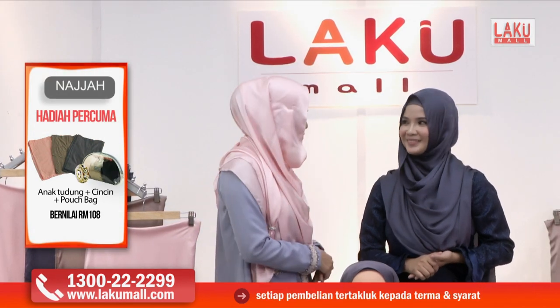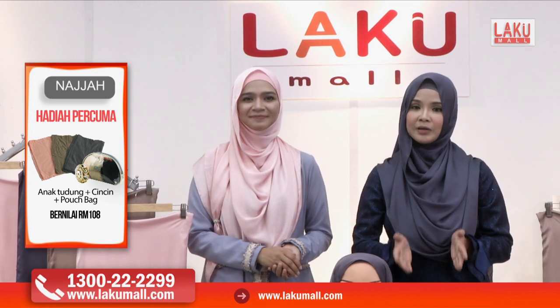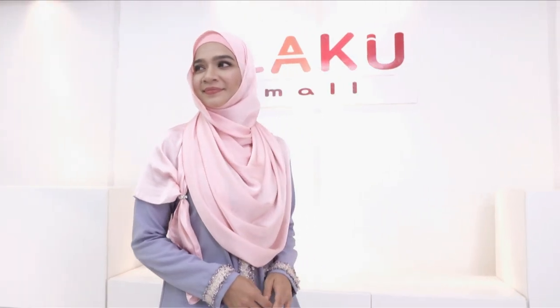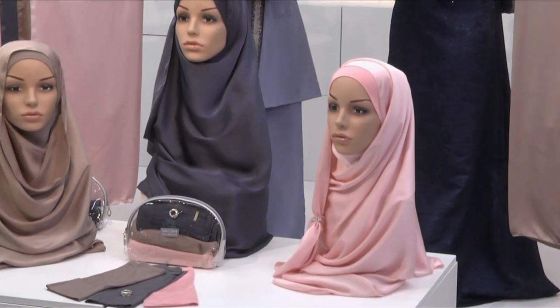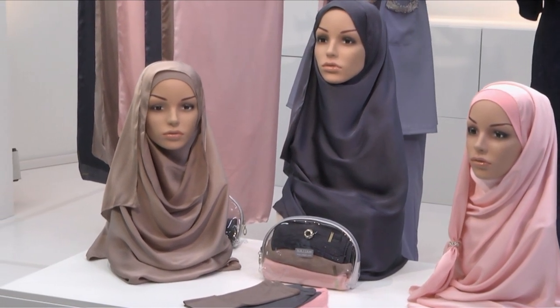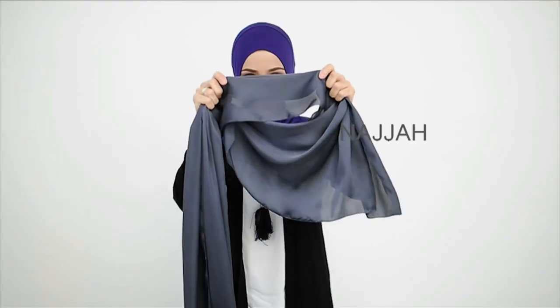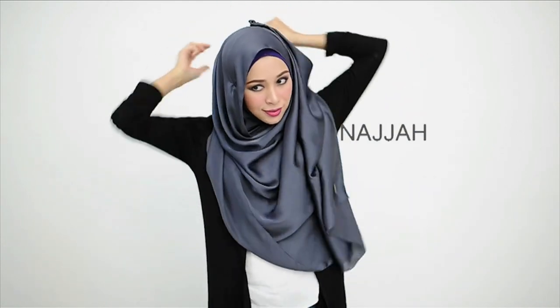Buat pembelian anda sekarang juga, jangan terlepas. Telefon kami di talian hotline 1-300-222-299 atau layari www.lakumall.com. Najah Instant Shawl diperbuat daripada silky satin, semi-instant dengan fabrik yang lembut, jahitannya kemas dengan teksturnya yang licin — instant shawl yang mudah, selesa dan bergaya. Didatangkan dengan 3 set warna: grey, peach dan light brown, berserta inner untuk setiap shawl, satu pouch bag make up dan satu biji styling ring. Hanya RM159 sahaja.